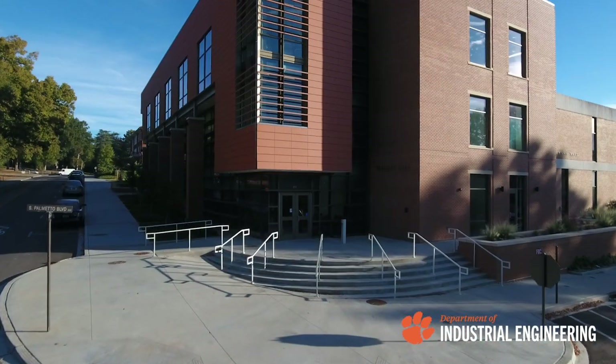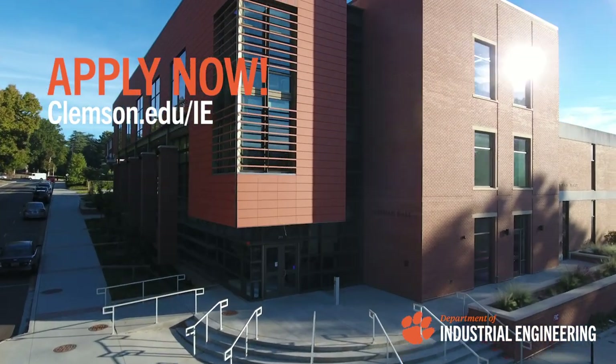If you're interested in more information about our systems engineering programs here at Clemson University, reach out to us so we can tell you more about current offerings and admission requirements.